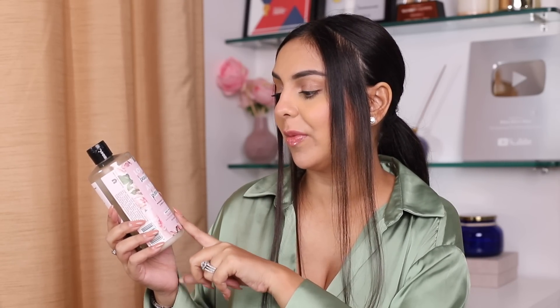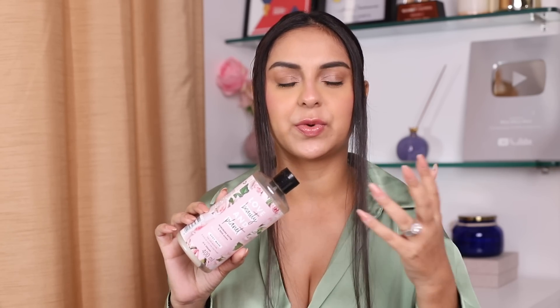Then we have the Murumuru Butter and Rose Aroma Beautiful Moisture Body Wash from Love Beauty and Planet. I've only tried a couple of variants from this brand and I've liked everything so far. This one in particular has the most beautiful smell. I'm a body wash kind of girl — I know a lot of people have switched to soap bars, but what I actively purchase are body washes and shower gels. The fragrance of this is absolutely fantastic.